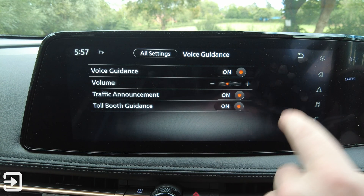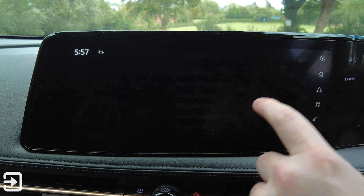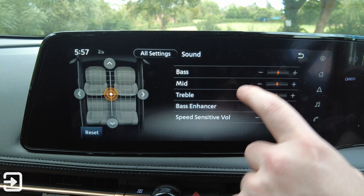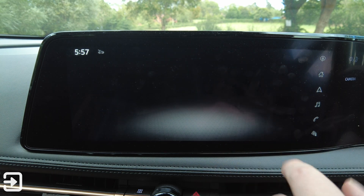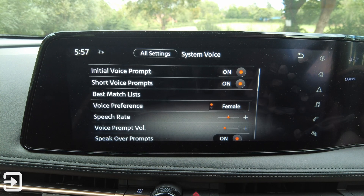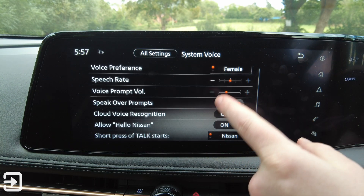There's voice guidance — how loud it's going to be or whether it's on or off — and edit user information and safety guides. Then we have sound and tones with different options: adjust the bass, bass enhancers, speed-sensitive volume, volume and beeps, and how loud everything's going to be. There's also a system voice option with initial voice prompts — you can choose male or female — and speak-over prompts.